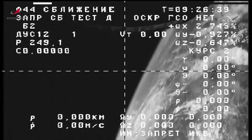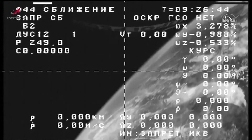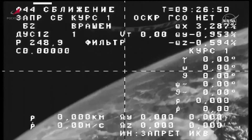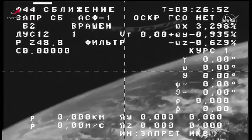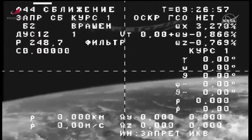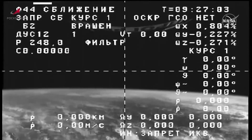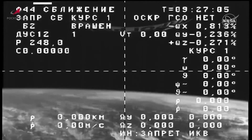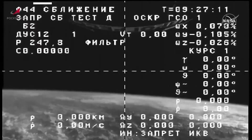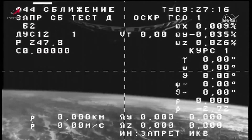Recapping the milestones from today: liftoff occurred on time at 12:15 a.m. Central Time, which was 11:15 a.m. at the launch site in Baikonur. The Soyuz 2.1A booster lifted off from Site 31 in Baikonur and performed a series of three nominal burns to propel the Progress into its preliminary orbit where it is now. Progress 83 is officially on its two-day 34-orbit journey to the space station, where it will dock to the Zvezda module on the aft end of the station's Russian segment on Saturday, February 11th at 2:49 a.m. Central Time, 3:49 a.m. Eastern Time.